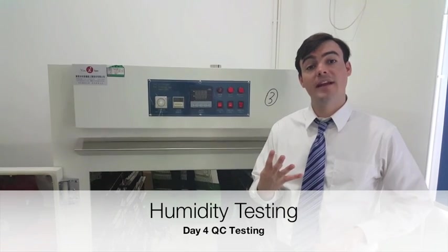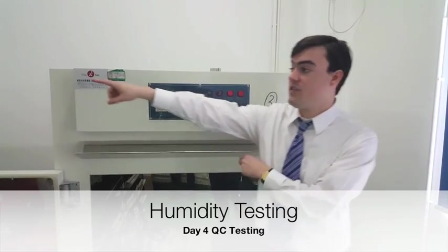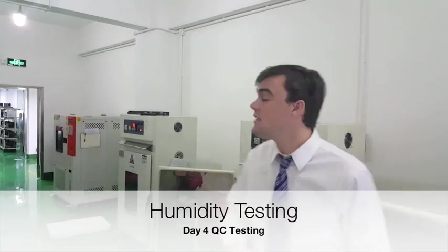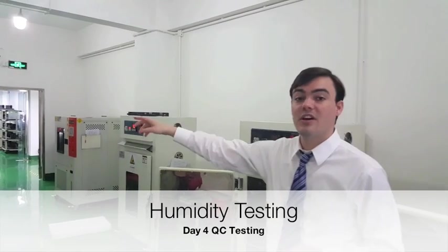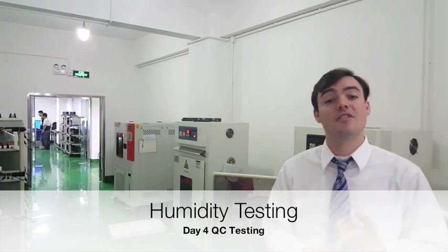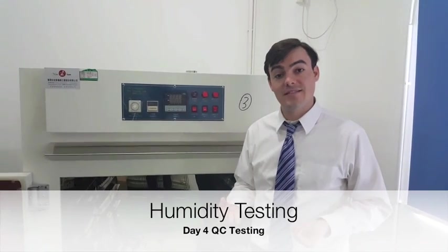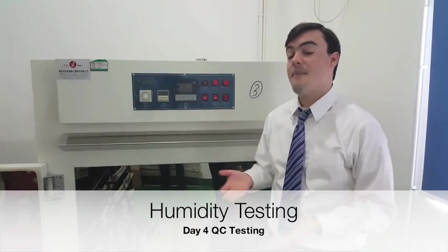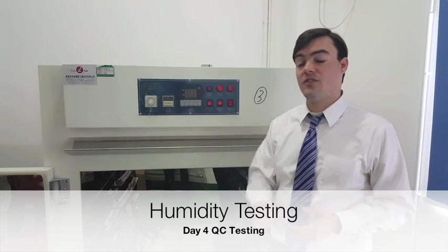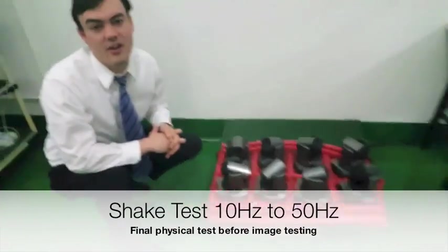So there's actually four days of QC just for operating temperature and humidity. The way the system works is: this first machine takes the cameras and tests them at 50 degrees. Then we take them out and test them over here at full normal temperature, which is 27 degrees Celsius — that's another day. Then finally we do the QC in this machine which does humidity testing. We bring up the humidity and make sure the PCB board doesn't have any failures. So a full four days of QC in operating temperature and humidity — this is the final test at our QC.